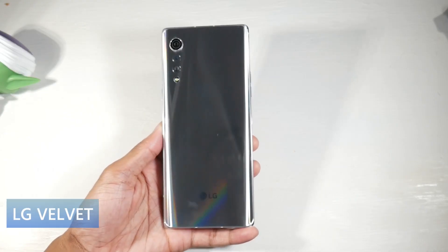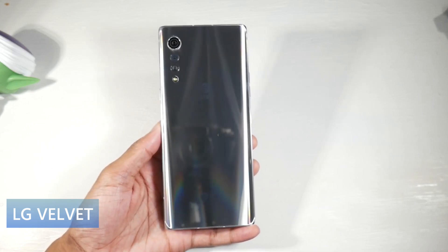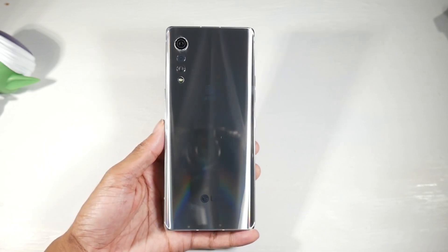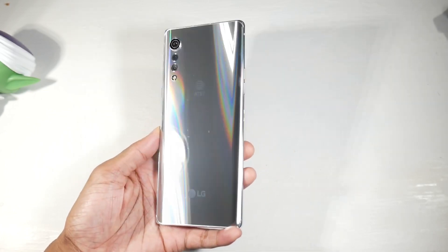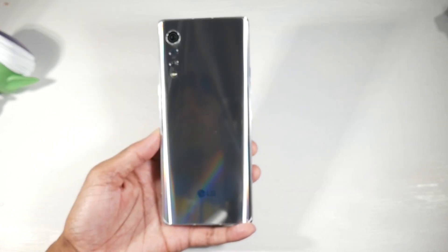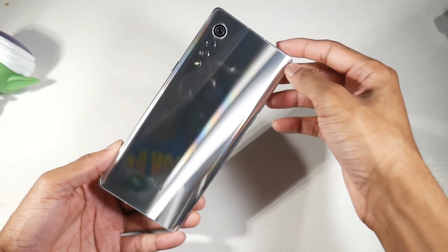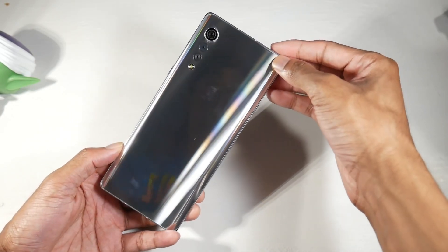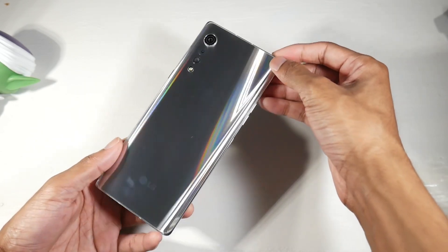Next is the LG Velvet 5G. This has been a very solid phone — you can pick the refurbished version up for $400, which is the one I have, and it's a really great phone so far. It's got a premium design with an aluminum frame and glass back. It feels super solid in the hand with a very thin profile. You also have IP68 dust and water resistance. You have a big, beautiful P-OLED display — a 6.8-inch, 1080p display at 395 PPI — with a little notch up top and pretty slim bezels. I just really like the display on here.